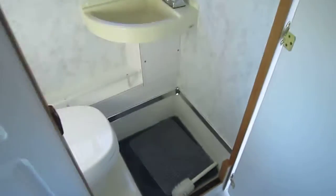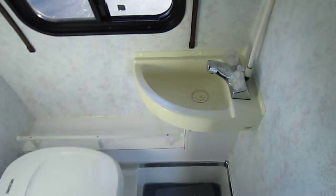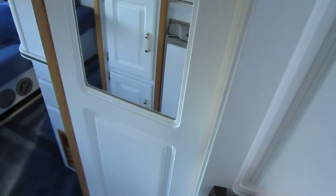This is considered a wet bath, so it has the shower and sink. The drain is under the carpet there — you take that carpet off and place it right here. There's also a little medicine cabinet behind this mirror.